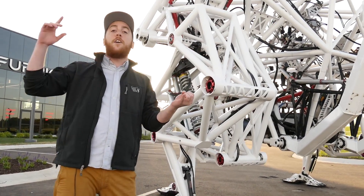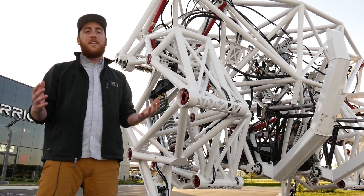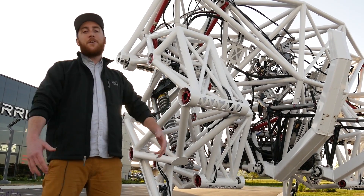They say it's going to run 20 miles per hour. It's going to be able to jump. They're even going to start a racing league around this thing. So let's check out what it can do.